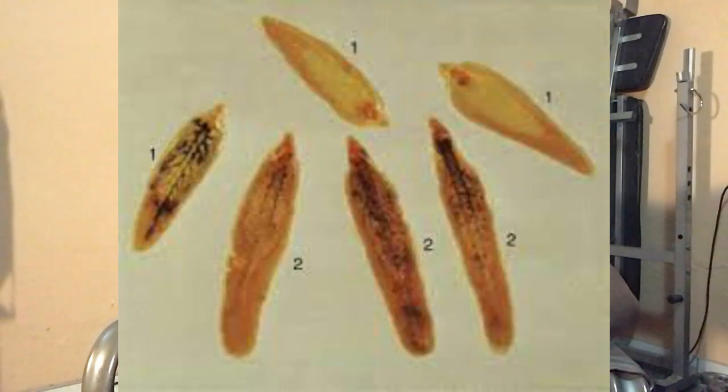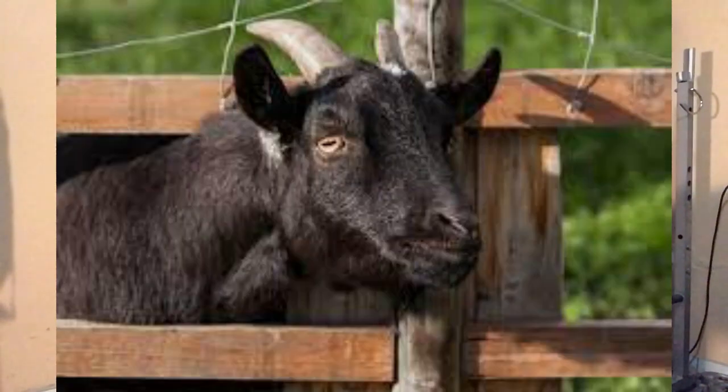Subacute cases present with rapid loss of body condition and poor fleece quality. Some sheep may demonstrate severe depression, lack of appetite, and weakness, and may be unable to stand. Subacute flukes can have a major impact on growth rate, milk yield, finishing weight, and body condition. Mortality rates can be high, but deaths are usually only seen after a period of clinical signs.